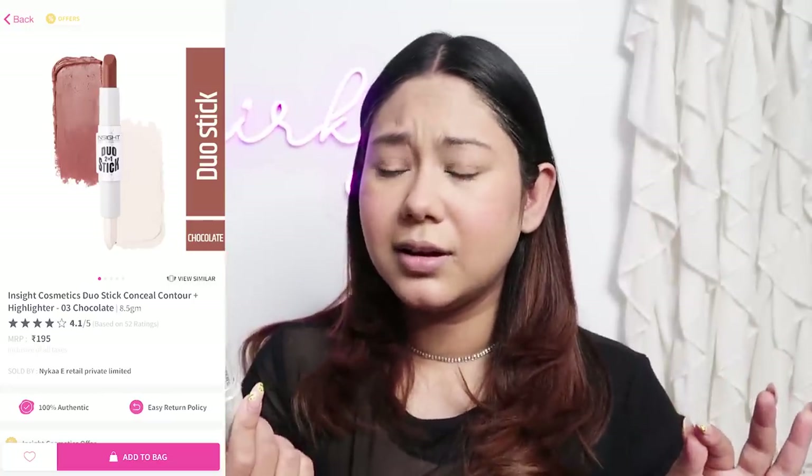The cheapest option for contour was from Insight Cosmetics once again — this is turning into a one-brand tutorial! This is a duo stick with highlighter and contour. It is so dark — it almost looks like a hot latte chocolate lipstick. Let's just contour the face. Oh my god, this is too dark for me. This is not blending at all. Usually cream contours blend very easily, but this looks muddy and patchy on me. It has ruined my whole blush and my whole look.